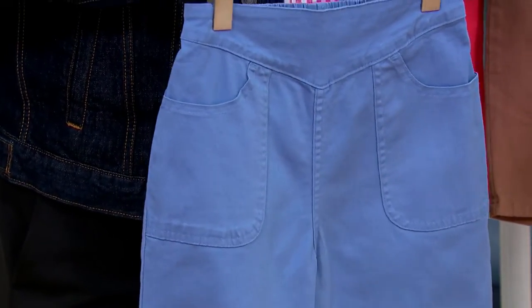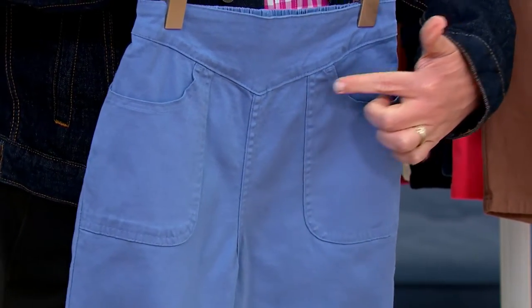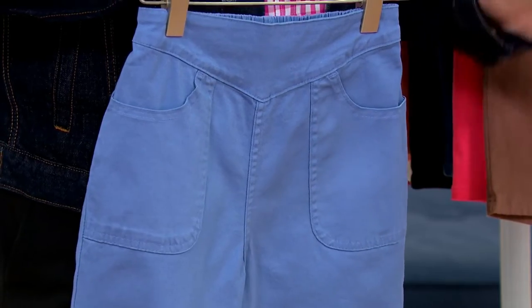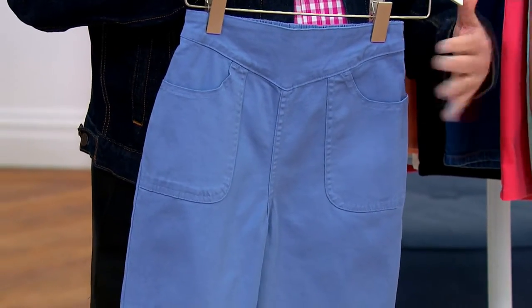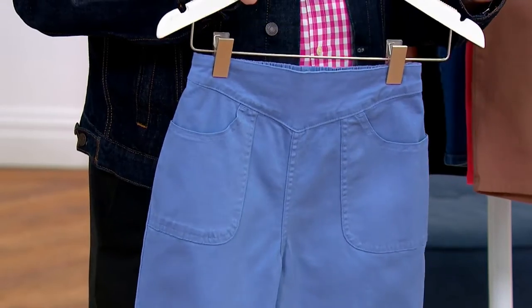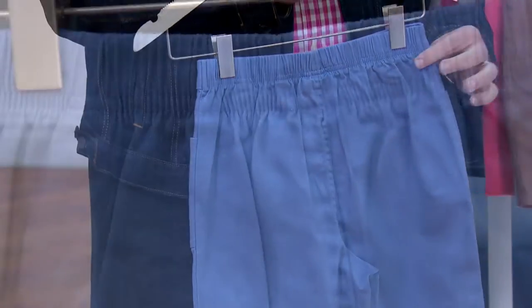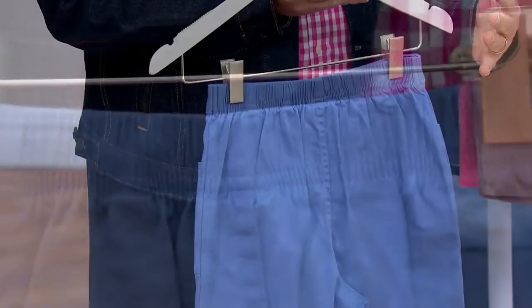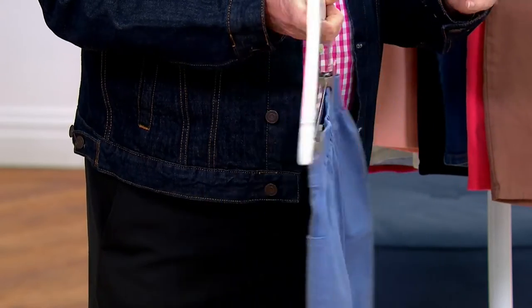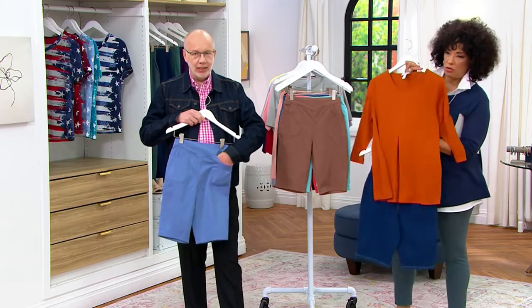The wonderful thing about these — look at the waistband, look at that little inset V right there. Angled seams are very flattering. This kind of smooths you out in the front, and the back gives you that — look at the back with the elastic. You pull them up, they stretch where you need them to stretch, they sit where you want them to sit. They're very comfortable, easy to take care of. And look at these pockets — how cool are these pockets?